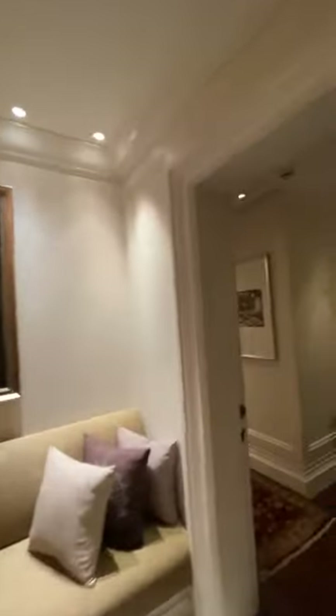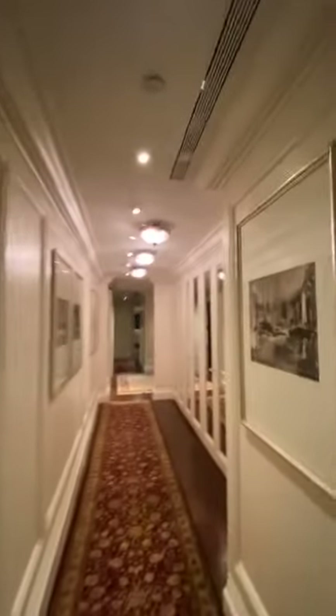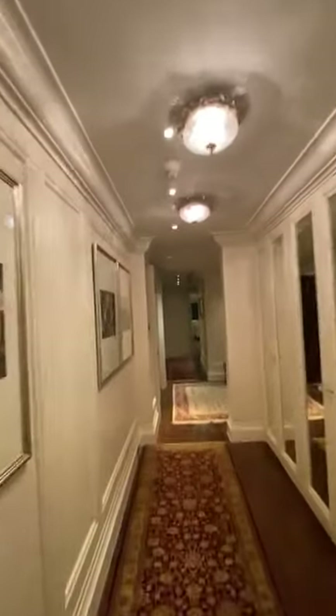It goes forever. So this is where the private area of the suite starts from, and this is the entire private area for the guests to stay. How many bedrooms are there? There are about three in the suite. This is where you have the master bedroom.